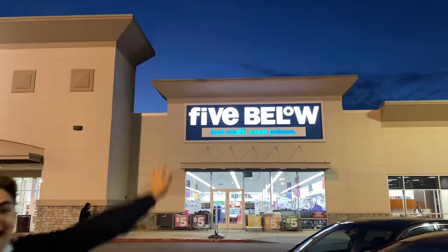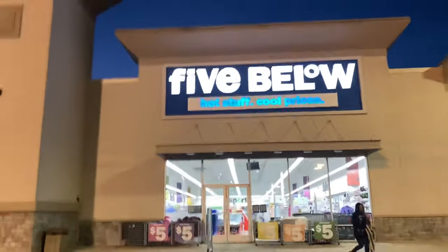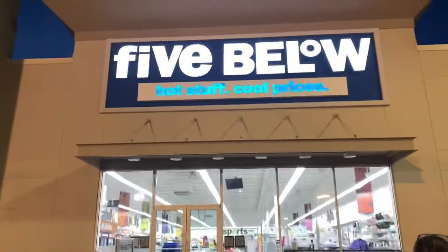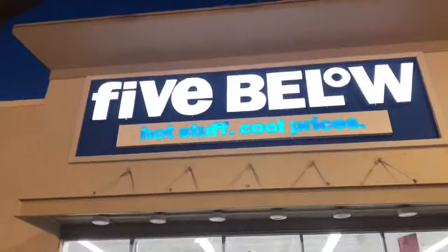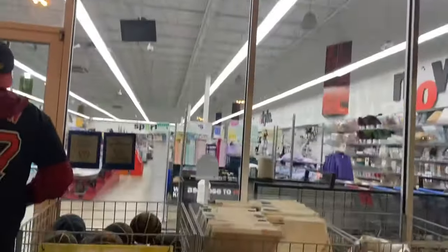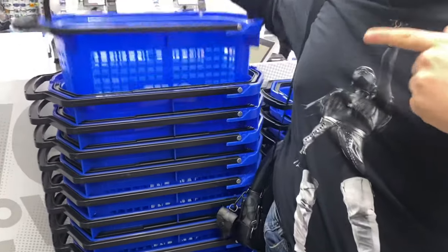We made it to Five Below and we are gonna do our first slime hunt! I'm so excited for these slime videos that we are going to start posting. We're going to have literally so many videos coming up. I think I have a good feeling. And of course we obviously have our Nina card.